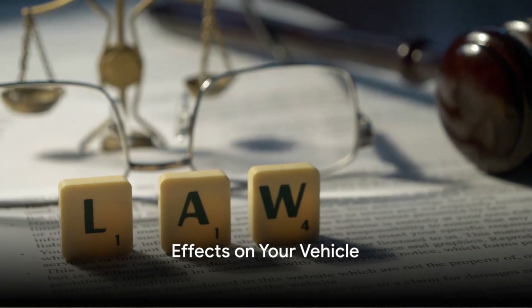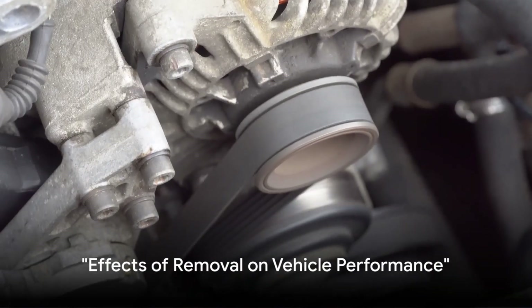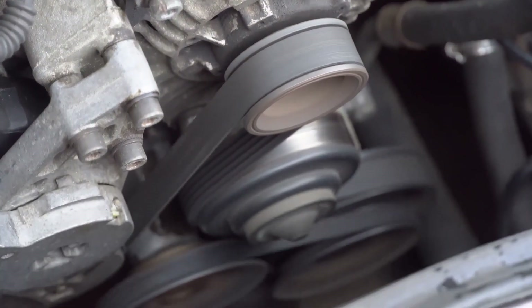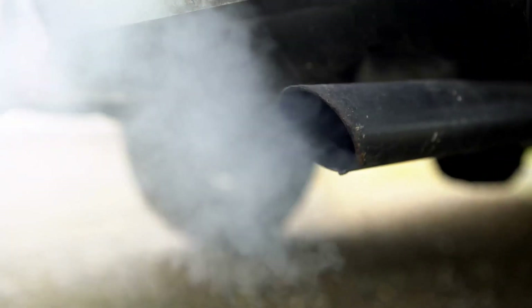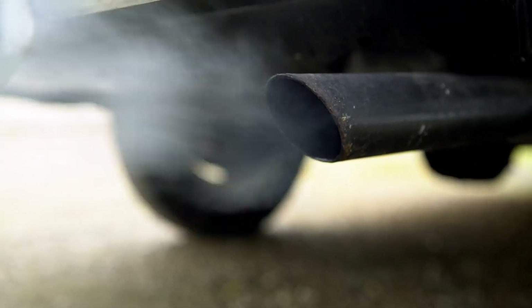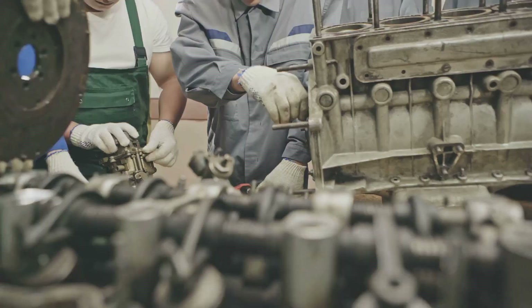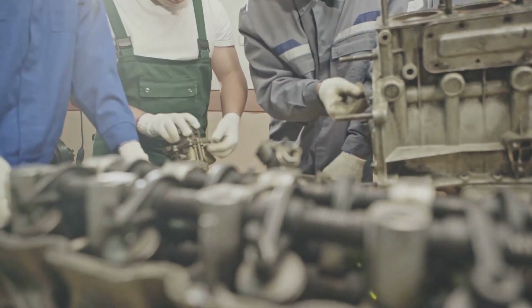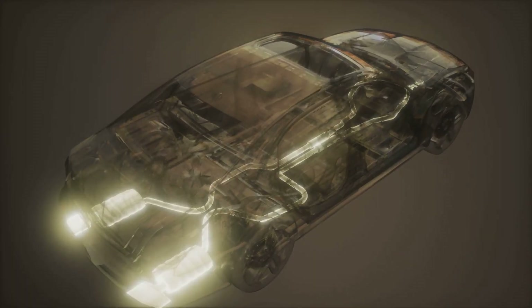Now that we've established the legal consequences, let's turn our attention to the effects on your vehicle. You've removed the catalytic converter — but what does this mean for your vehicle's performance? The catalytic converter's main job is to reduce harmful emissions by initiating chemical reactions that transform pollutants into less harmful substances. When you remove this component, it can have several effects. Firstly, you might notice a slight increase in engine performance. Without the converter, the exhaust gases flow more freely, reducing back pressure, which can lead to a marginal increase in horsepower.